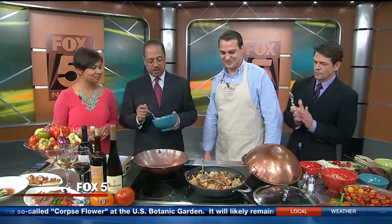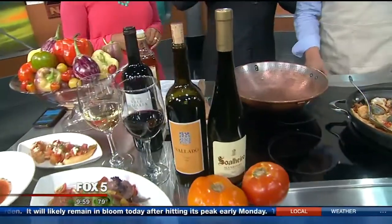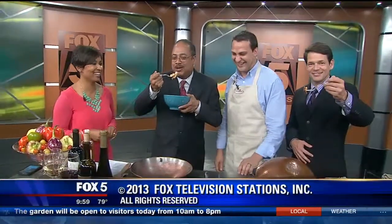Our guest is Miguel Perez from Carmelo's in Old Town, Manassas. You wanted to mention the wines. Yes — we have one of the largest selections of Portuguese wine in the country. It's very hot, very tasty. Seems like it tasted good.